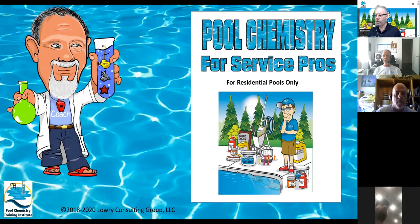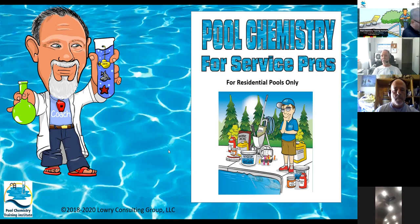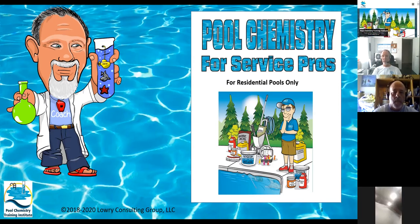The other book, which is on your screen right now, is called Pool Chemistry for Service Pros, and it's for residential pools only. It is a 28-page book. If you don't have a copy, you can get one from amazon.com as an ebook, or as a print version in a couple of days — it's still about 10 bucks. You should probably get a copy and be able to follow this plan.